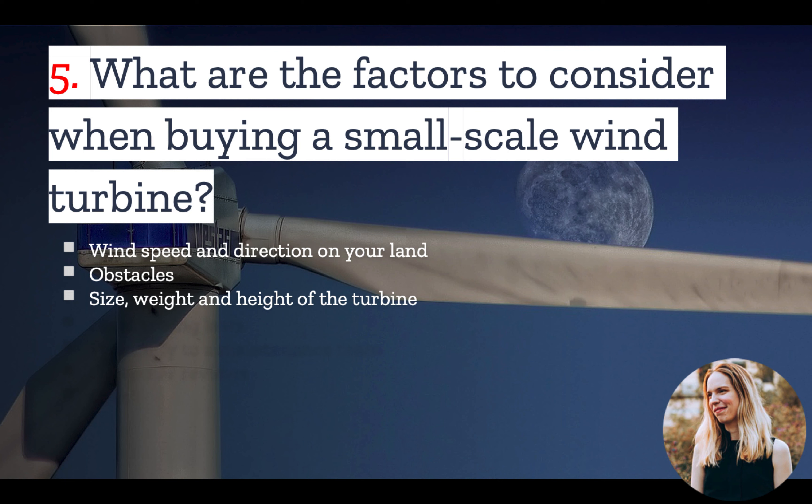Once you've found your location, you have to start shopping for the turbine. When considering different models, think about the size, weight, and height of the turbine. You'll also need to factor in local zoning laws — there may be some height restrictions from the city or county. Also consider whether the manufacturer of the turbine you select has a maintenance team nearby, because if not, it could be hard to have your turbine repaired.